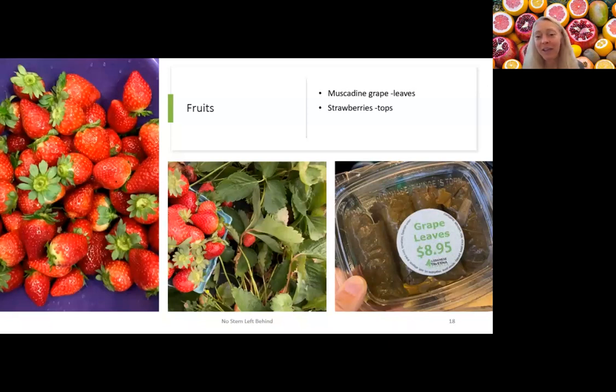Grape leaves — you can use muscadine grape leaves to make stuffed grape leaves. Fill them with rice, seasoned quinoa, or shredded chicken. By heating the grape leaves and adding a salt solution, you can pickle them so they roll up easily. It makes a really fun appetizer, and since it can be hard to find grape leaves in the store, it's great to have some in your yard.